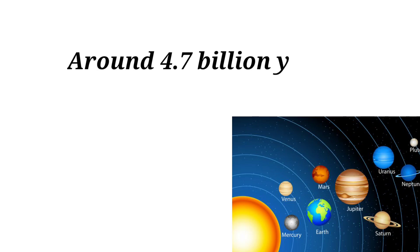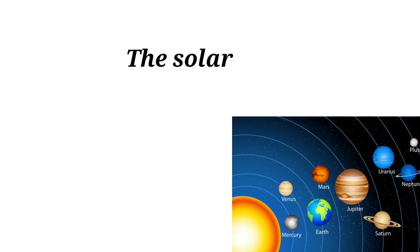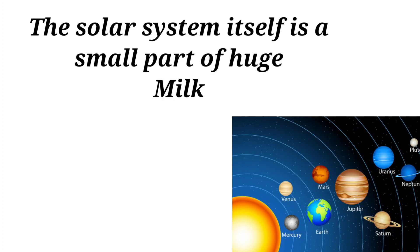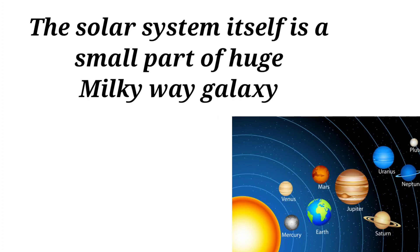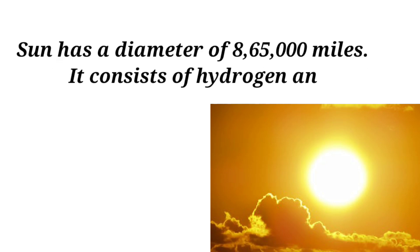Around 4.7 billion years ago the solar system was formed. The solar system itself is a small part of the huge Milky Way galaxy. The Sun has a diameter of 865,000 miles.